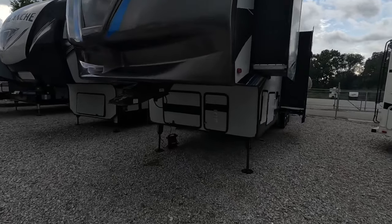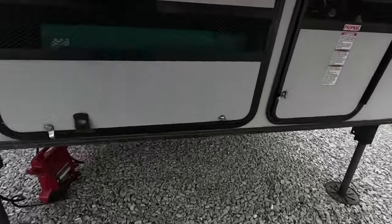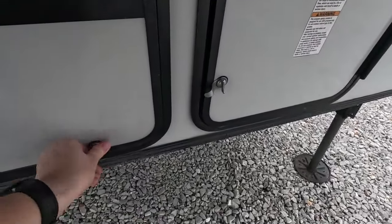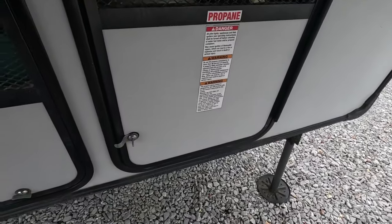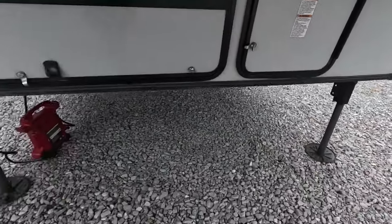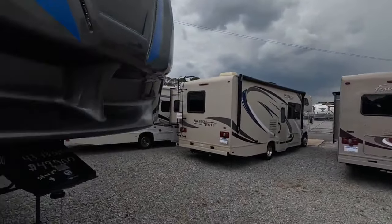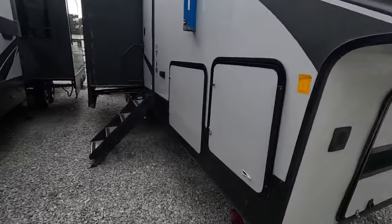You can hear the generator is running. It has an Onan 5500. Directly beside it you also have two 30-pound propane tanks. It looks like a storm is chasing me off once again, so let's get to the outside features so we can get inside where it's nice and dry.